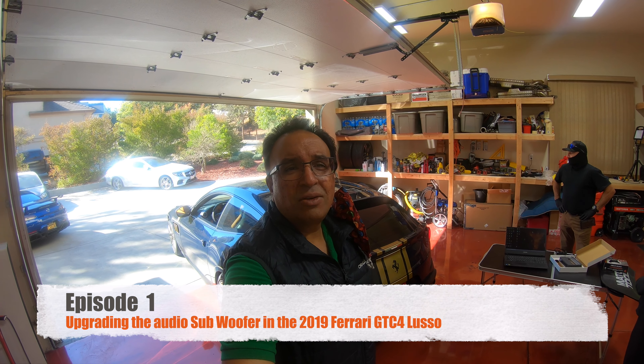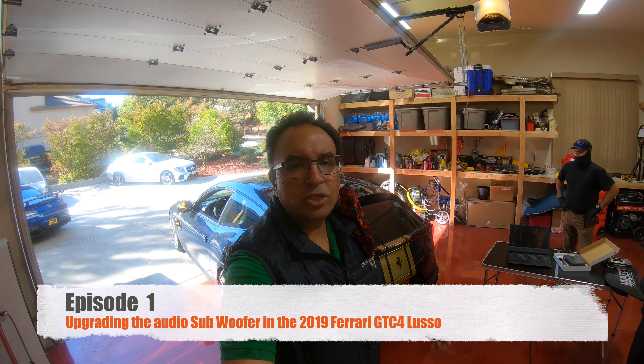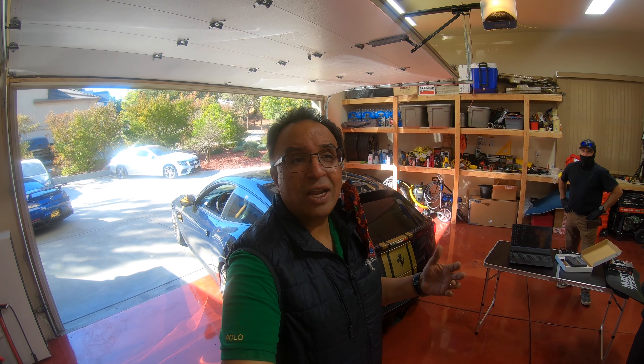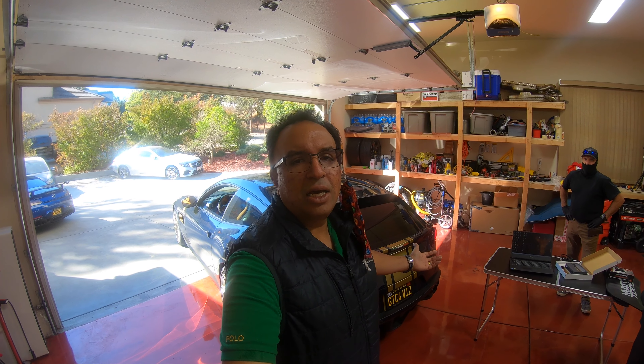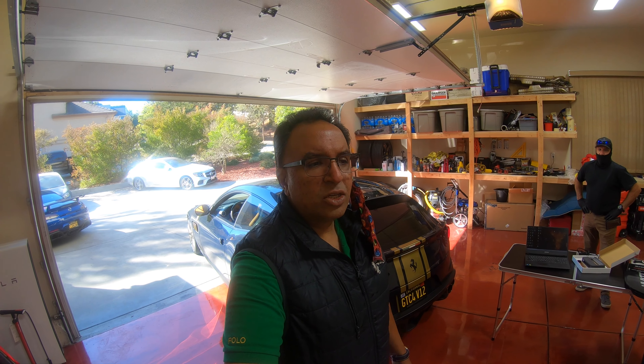I've been trying to find a way to upgrade the sound system. The stock sound system from Ferrari — not the JBL, the standard sound system — has just been missing a little bit of bass. And I've been trying to find a way of putting a subwoofer in the car without it occupying the luggage space in the trunk or being too intrusive.